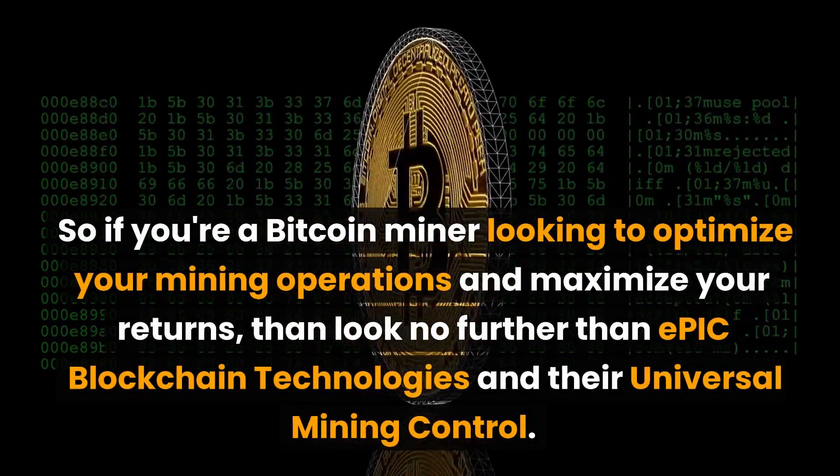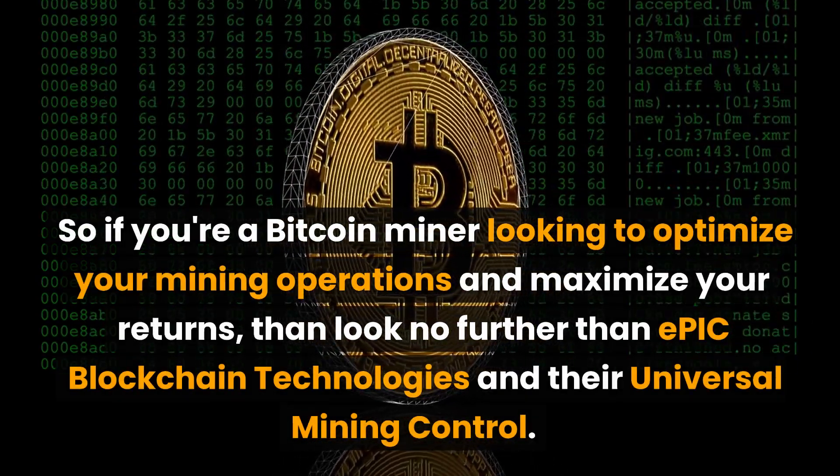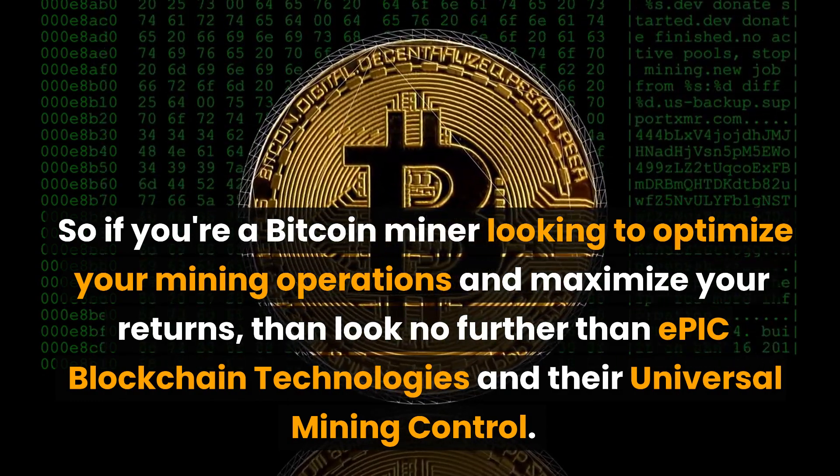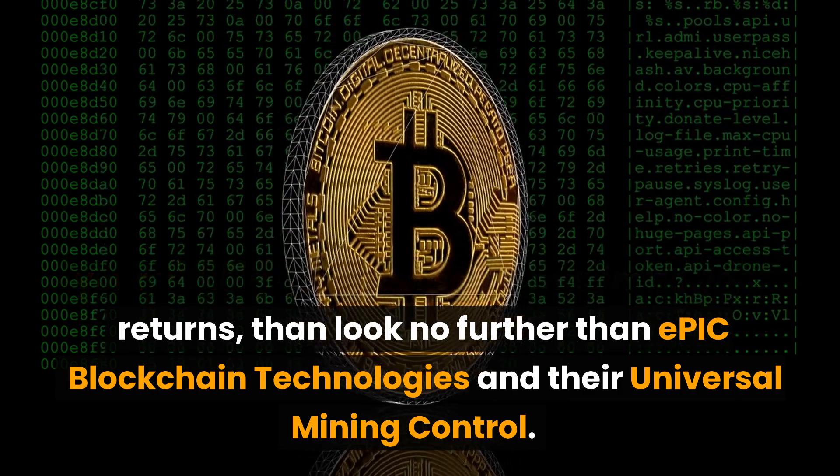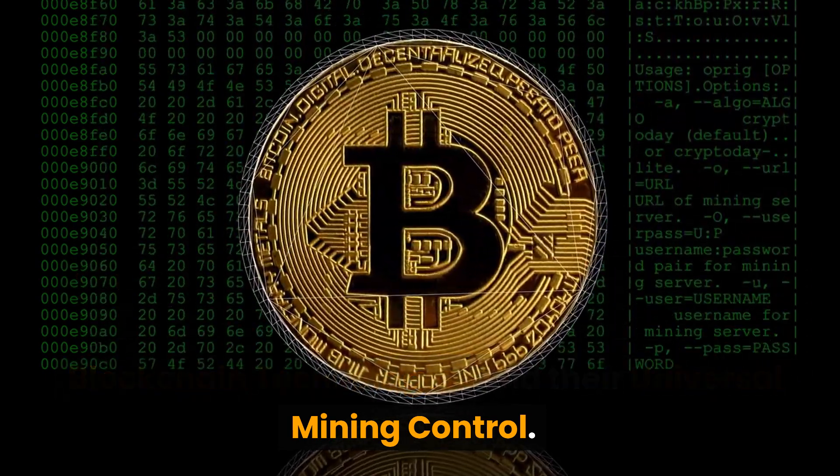So if you're a bitcoin miner looking to optimize your mining operations and maximize your returns, then look no further than Epic Blockchain Technologies and their universal mining control board. Thanks for watching and happy mining!